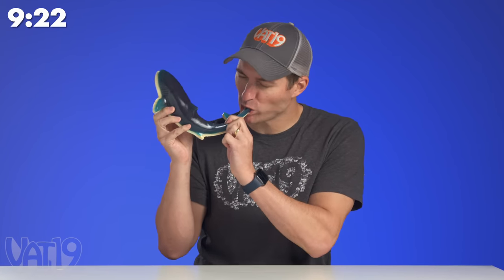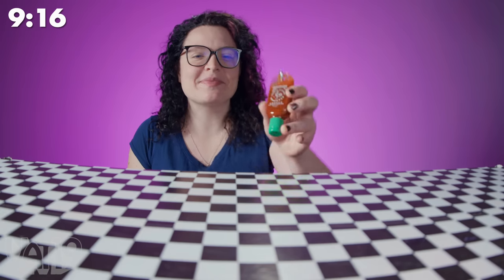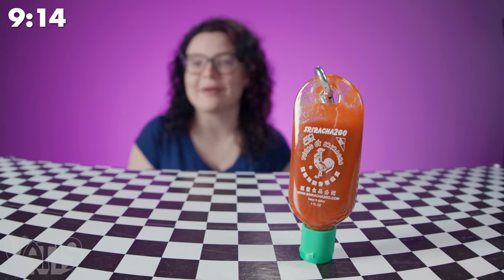This apex predator is 1,560 calories of delicious gummy. I'm going to need a bigger belt. If you're like me, you never know when you need sriracha. That's why I keep the mini sriracha bottle right on my key chain.